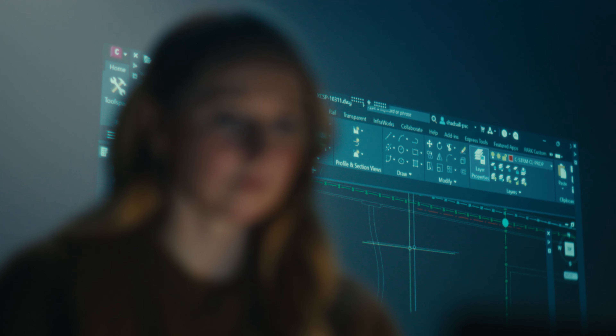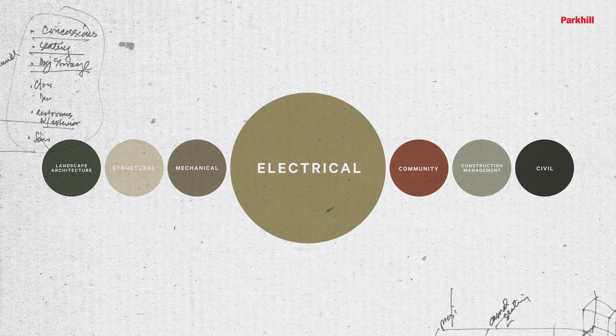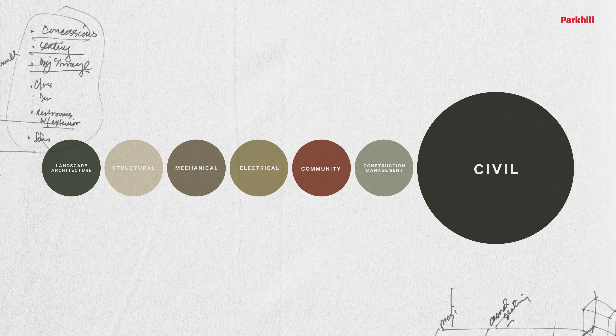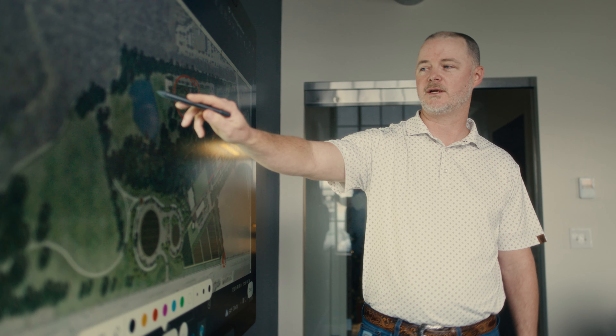This is one of those projects where every discipline came from Park Hill — a community team, a landscape architecture team, mechanical, electrical, and structural, civil, and construction management. For Molson Farm, the project was managed by the landscape architecture team, Spencer.